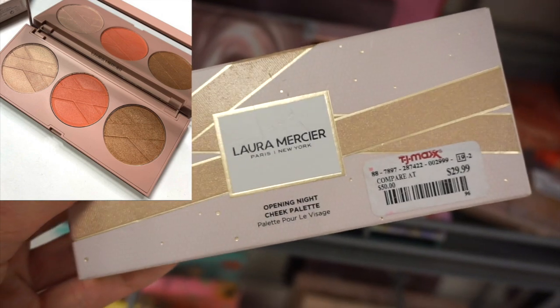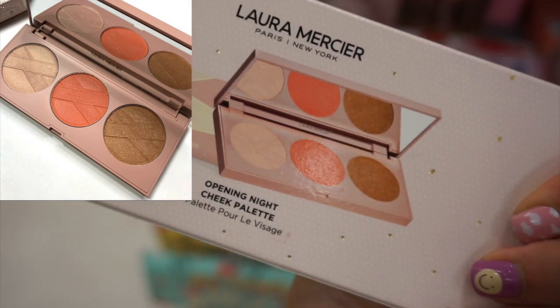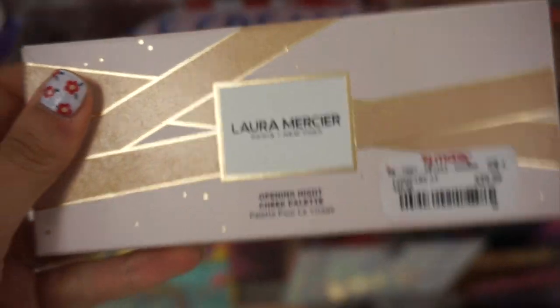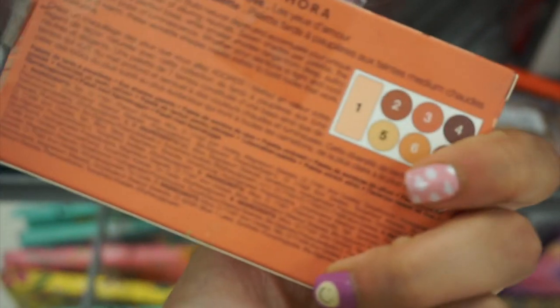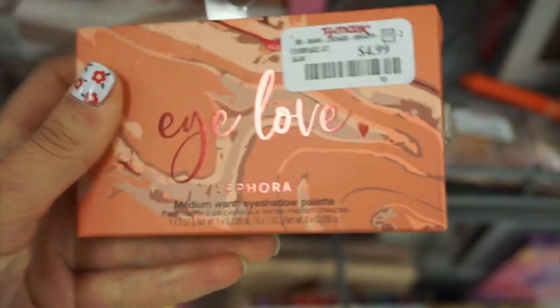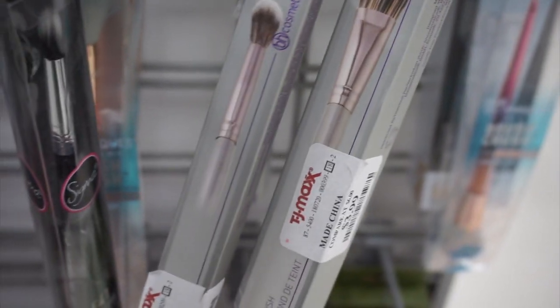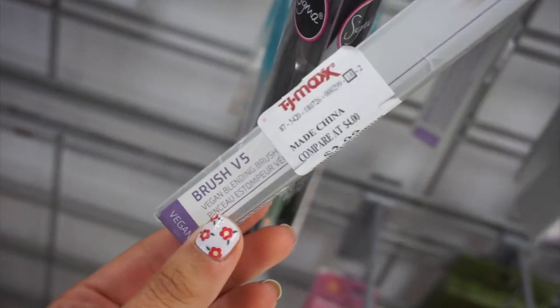I found this Laura Mercier Opening Night Cheek Palette and this was pretty pricey at $29.99 — I thought that was a little much. Then I found all of the Sephora I Love Eye Shadow Palettes for $4.99 — I found these a few weeks back at Marshalls. Some nice BH Cosmetics brushes too, like the V4 Foundation Brush for $3.99 and the Blending Crease Brush for $2.99.